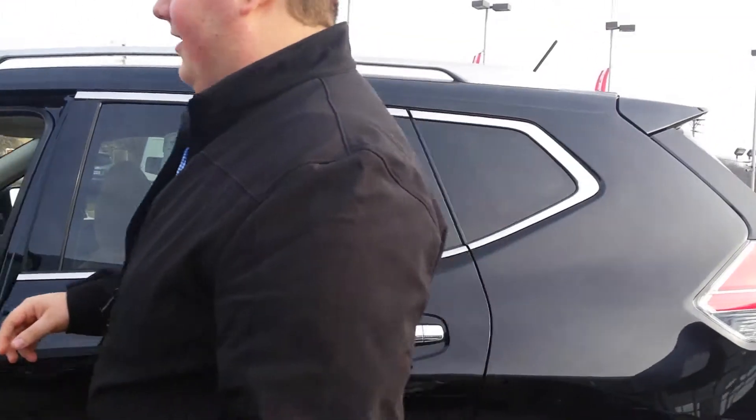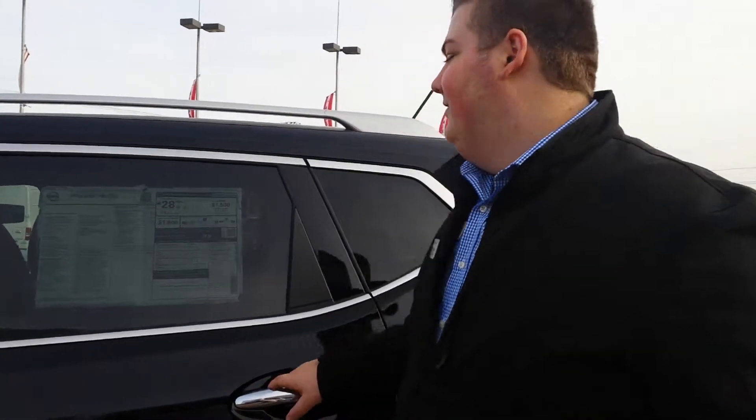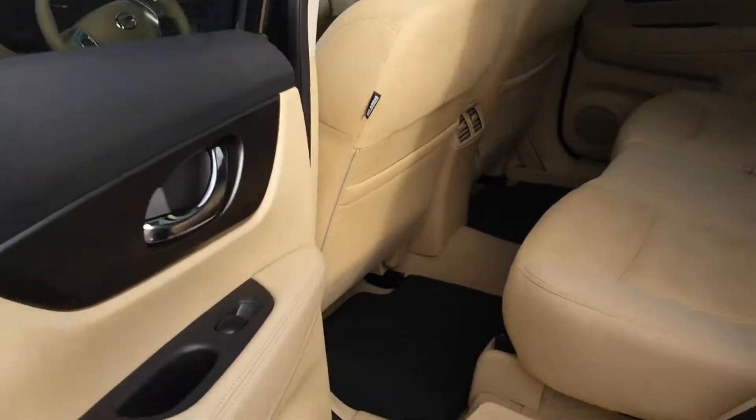Plenty of leg room in the back for you. Sorry, it is locked right now — but the locks work. Plenty of leg room back here.